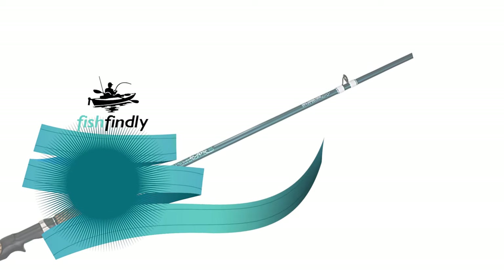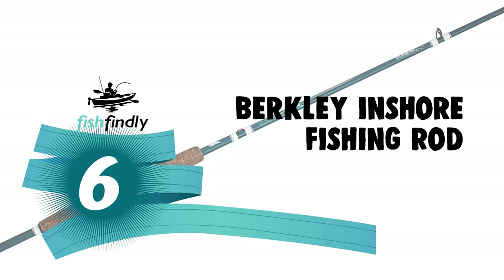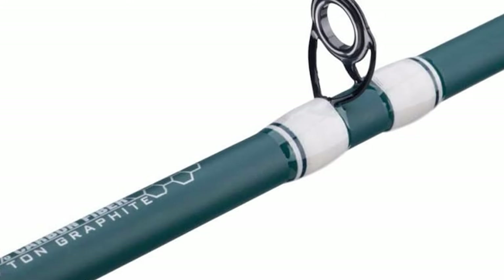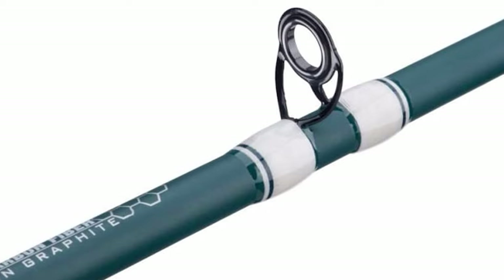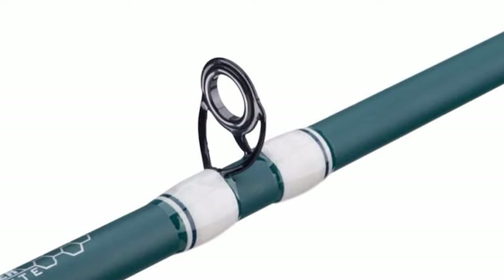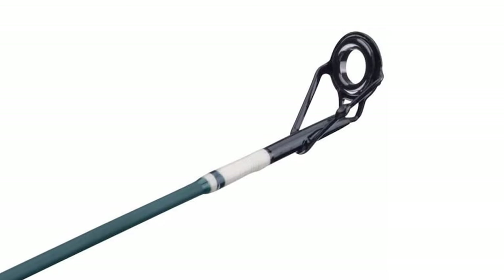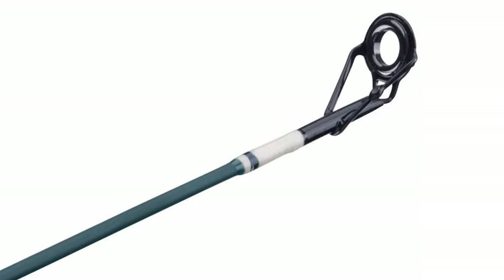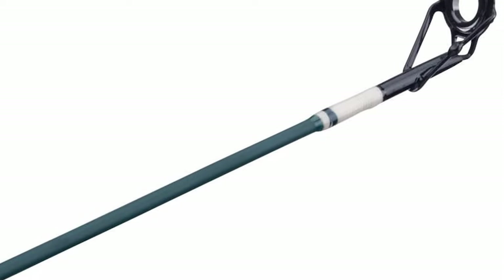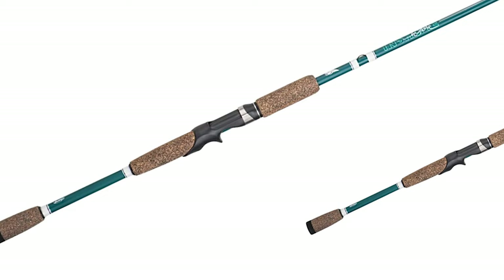Number 6: the Berkley Inshore Fishing Rod, a great mid-range model that delivers satisfactory all-around results. This rod is constructed of 24-ton graphite material that is durable and lightweight. It features an ergonomically shaped reel seat with Fuji guides and also comes with a rubberized cork split-grip handle for a secure and comfortable grip. This rod offers a variety of actions when paired with a baitcasting reel.